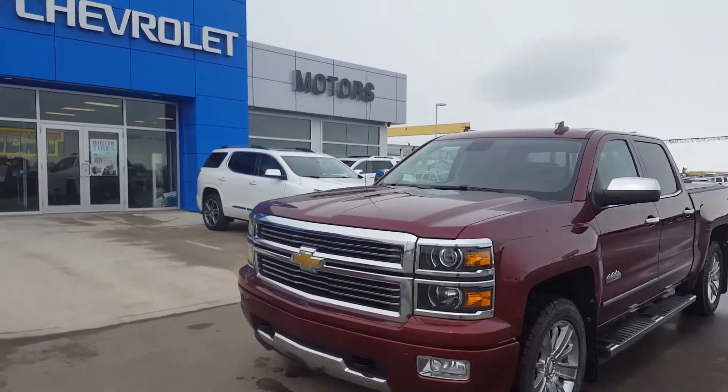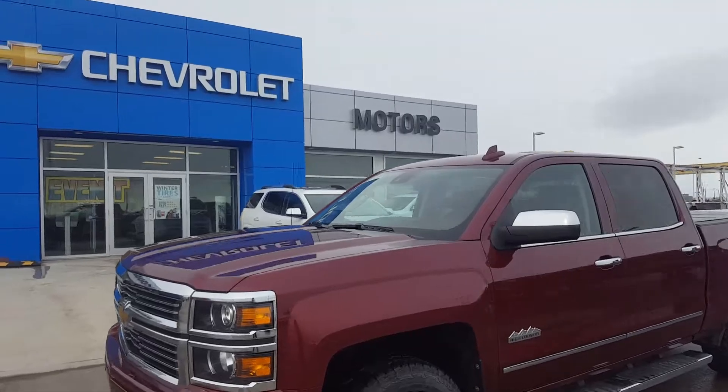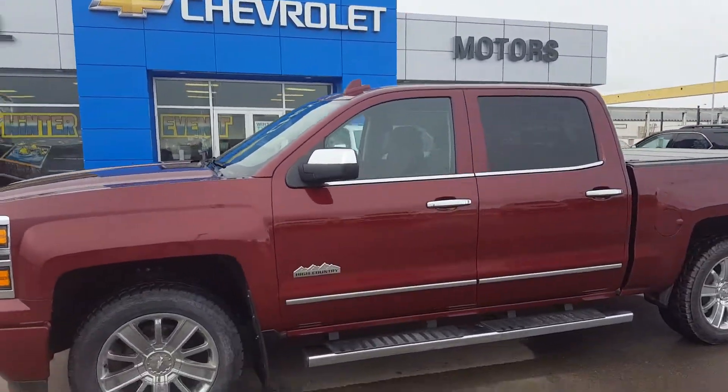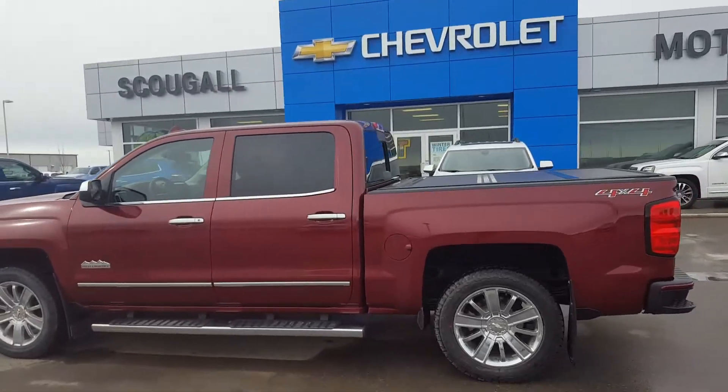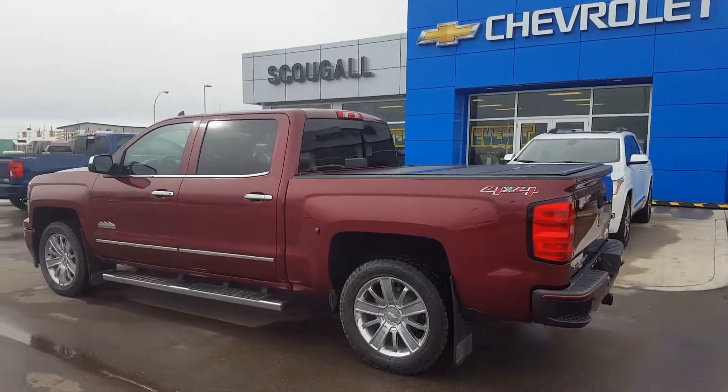Very good day from Scougall Motors in Fort MacLeod. Stop number 179773. We're looking at a 2015 Chevrolet Silverado 1500. This is a High Country trim line.